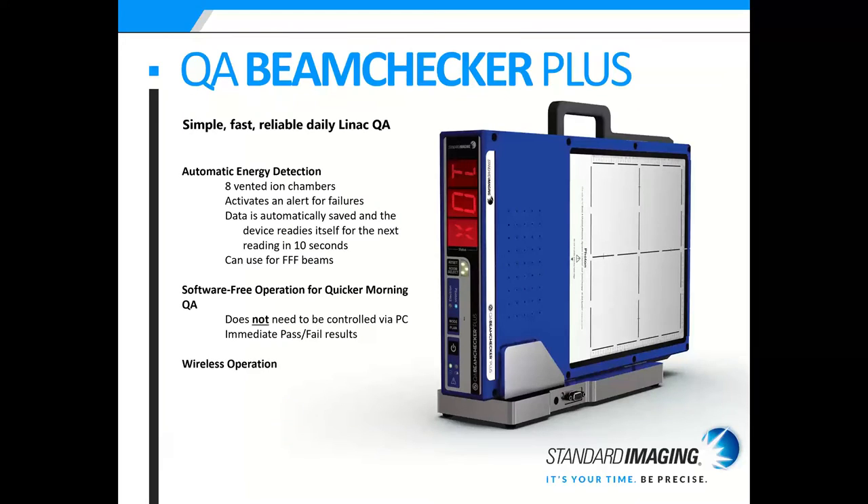I'm going to start with our daily QA solutions. For daily QA, we have the QA BeamTracker Plus, which is a simple, fast, reliable daily linac QA tool. It's super easy to use — you just place it on your couch for either the photon or electron side, deliver your 100 MUs, and on the screen it will flash the energy you just delivered. It has eight vented ion chambers. If something is ever wrong with either the device or the linac, it will flash a failure code so a physicist can detect and address the issue sooner. The data is automatically saved and the device readies itself for the next reading in 10 seconds, and it can be used for FFF beams.